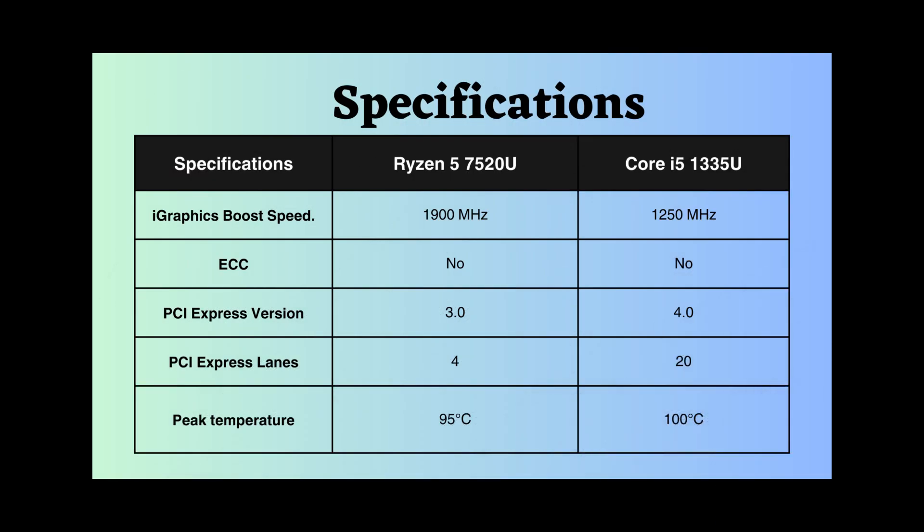Neither of these processors supports ECC, rendering them less suitable for critical systems. However, ECC, or error-correcting code, is typically unnecessary for normal personal computers, as it is designed to detect and correct errors in data that may occur during the storage or transmission of information.